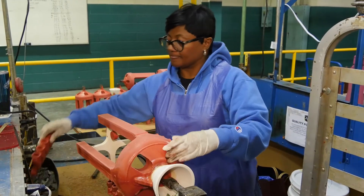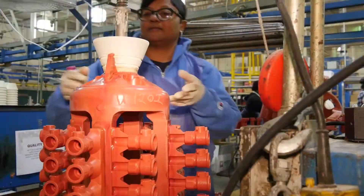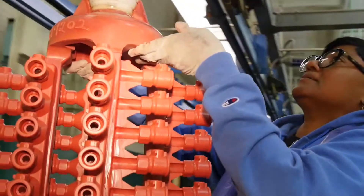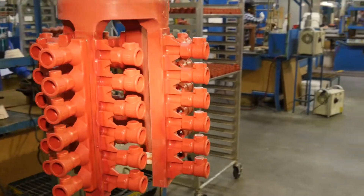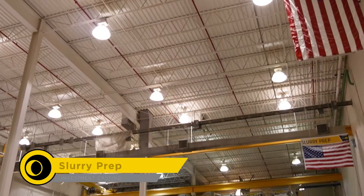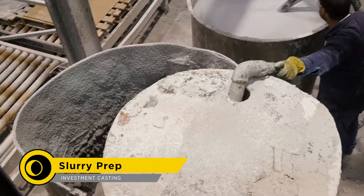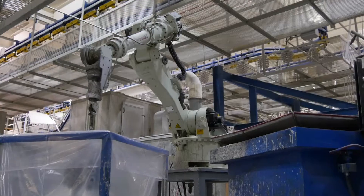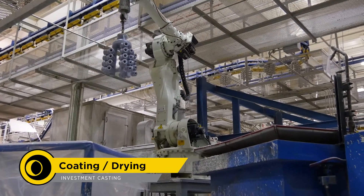After the inspection, the valves are bonded to a wax tree with an adhesive wax. The trees are then hooked to a custom automated mold handling line. At this station, several types of proprietary ceramic slurries are prepared, which will eventually create the inner and outer shell layers of the mold. The robots in this room apply the slurry coatings to each one of the wax trees.